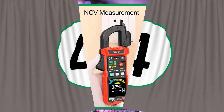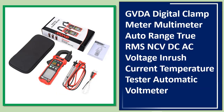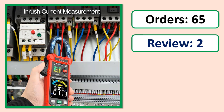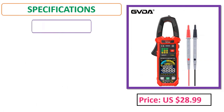Number 4: GVDA Digital Clamp Meter Multimeter — Auto Range, True RMS, NCV, DC/AC Voltage, Inrush Current, Temperature Tester, Automatic Voltmeter. Orders, review, rating, percent off, price, specifications.